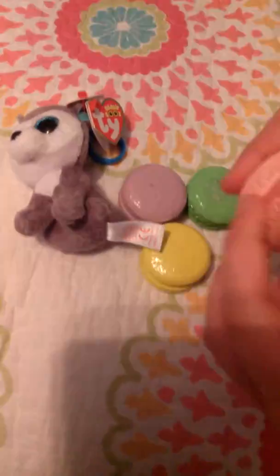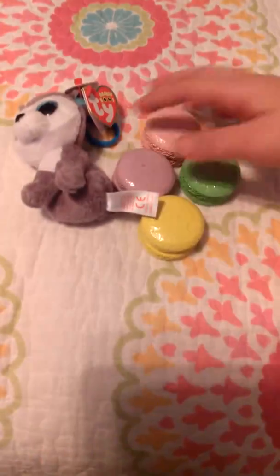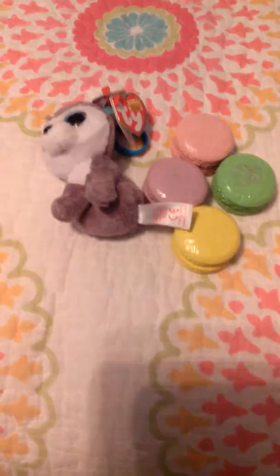That is all for this little haul and it's really small, but I told you in the beginning it's a small haul. So thank you for watching. Like, subscribe, and comment. Bye!